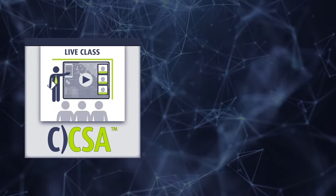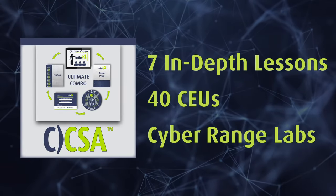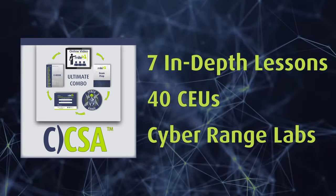Available as a live class or an ultimate self-study combo, the CCSA contains seven in-depth lessons with 40 continuing education units and hands-on training in our cyber range labs.